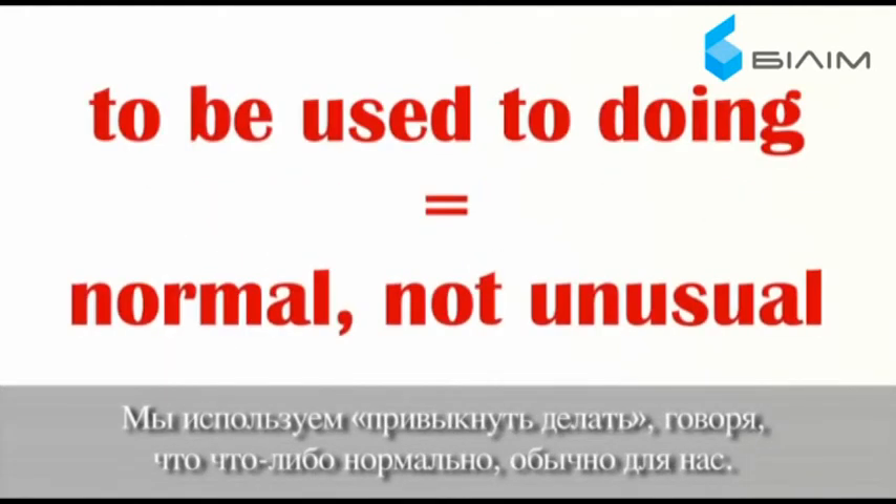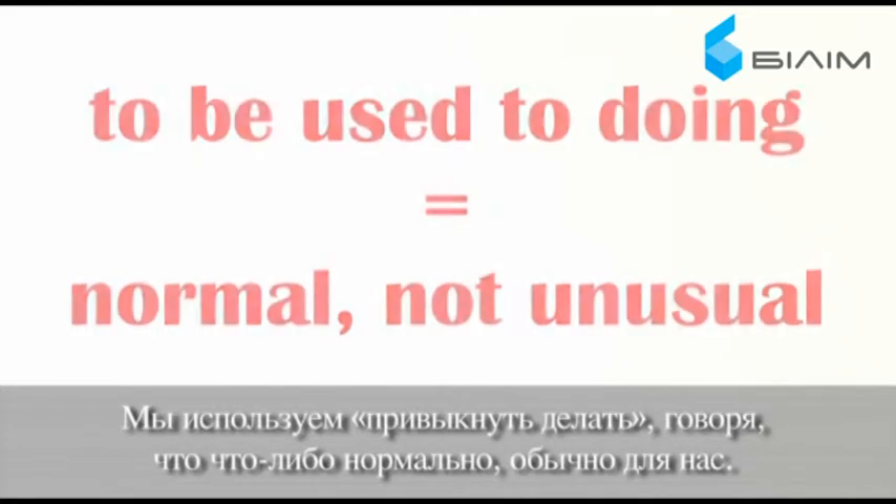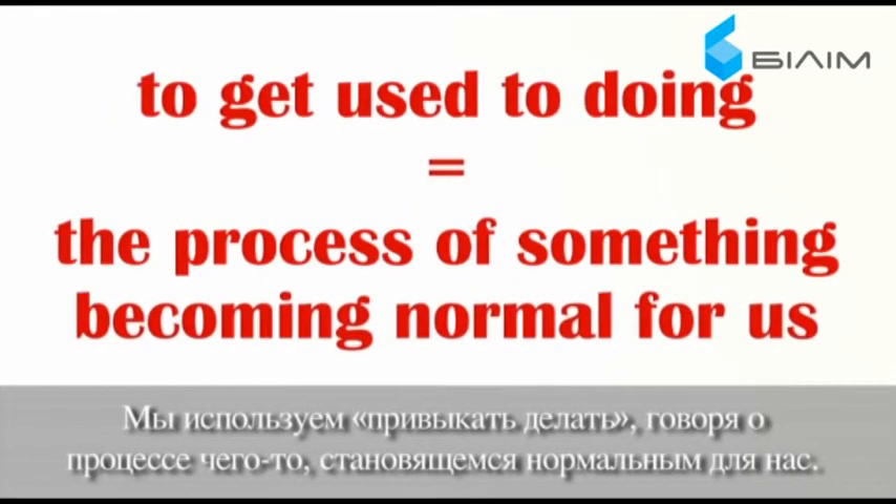We use 'to be used to doing' to say that something is normal, not unusual for us. We use 'to get used to doing' to talk about the process of something becoming normal for us.